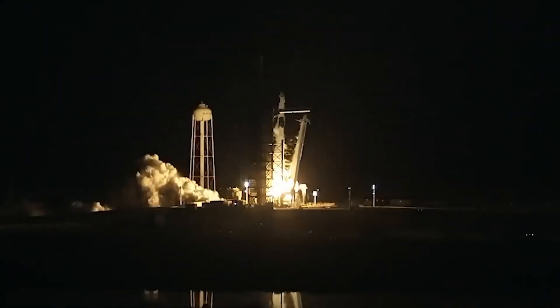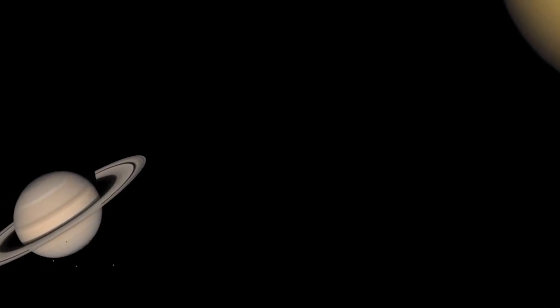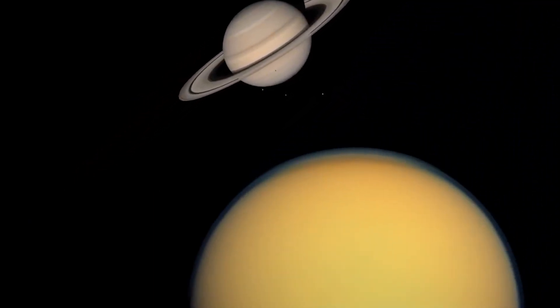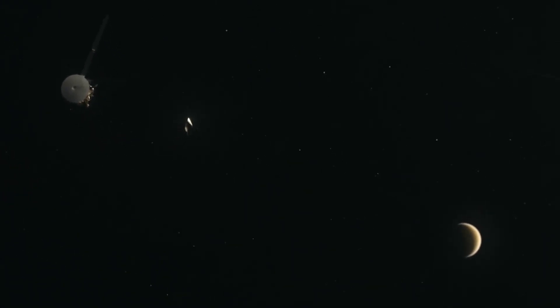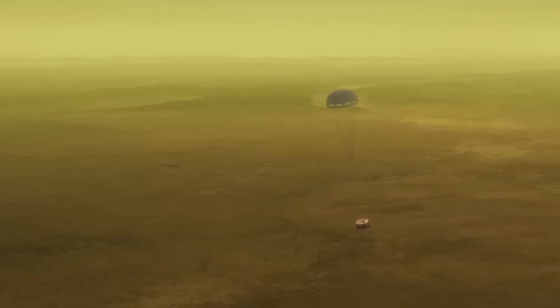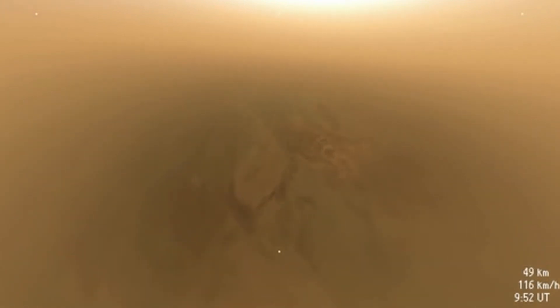In 1997, the Cassini probe was sent to Saturn to study the planet and its moons. Despite not being the main focus, the probe included the Huygens lander, launched towards Titan in 2004. Although almost half of the data recorded during its landing was lost, the remaining information allows us to vicariously journey to Titan's surface. The Huygens probe's descent to Titan lasted approximately two and a half hours. Against expectations, Titan's dense atmosphere allowed Huygens to parachute down, albeit slightly off course and spinning rapidly, resulting in some compromised images.